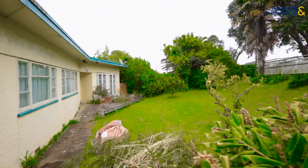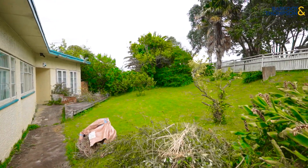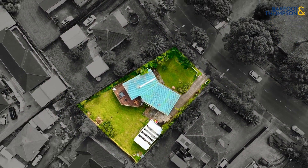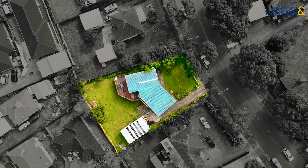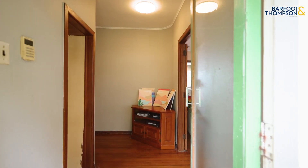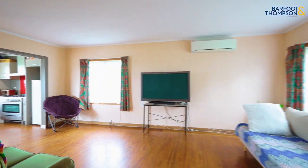Classic large site at its very best, this sun-catching, perfectly shaped section boasts 1,055 square metres of prime Papatoitoi real estate. Bring your planners to see what opportunity they can unlock under the mixed housing residential urban zoning.